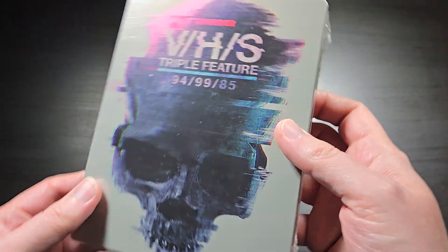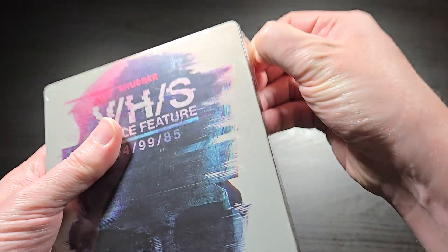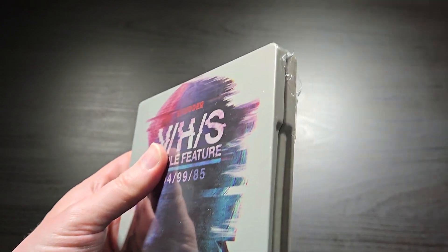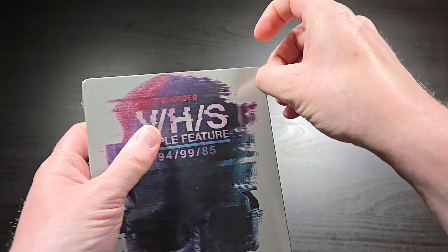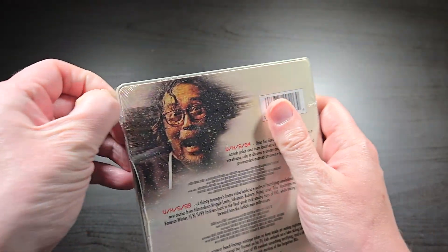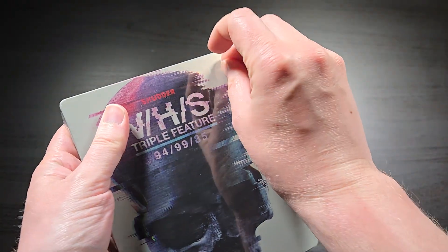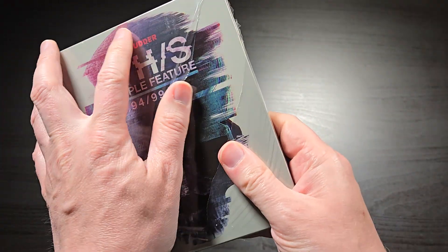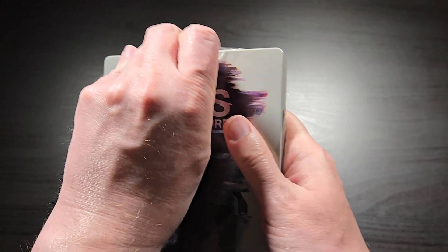So it does come shrink-wrapped here. You can get this at any retailer — I got this from Amazon, but you can get it from Walmart or anything like that as well. There's kind of a dwindling market for steelbooks these days. I was about to list off a bunch of retailers where you can get them from, but honestly, there's not that many places to get steelbooks anymore.